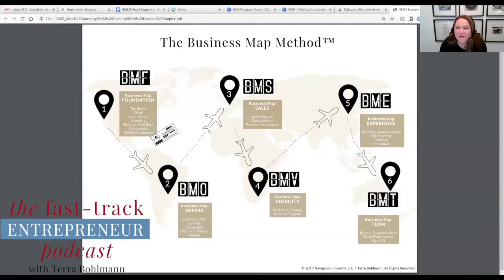Let me share my screen for people watching on YouTube. If you're just listening, I'm going to walk through it as simply as I can so that you can see it visually in your mind.